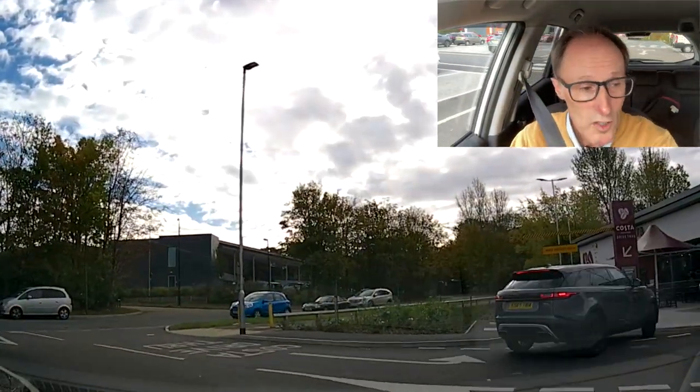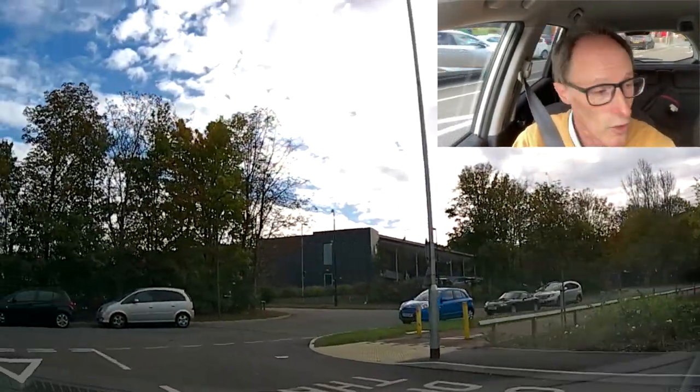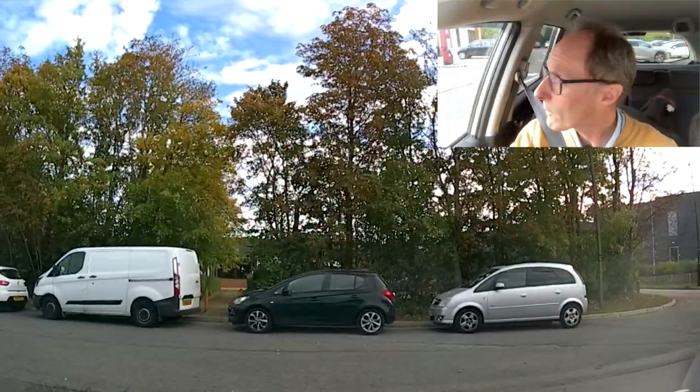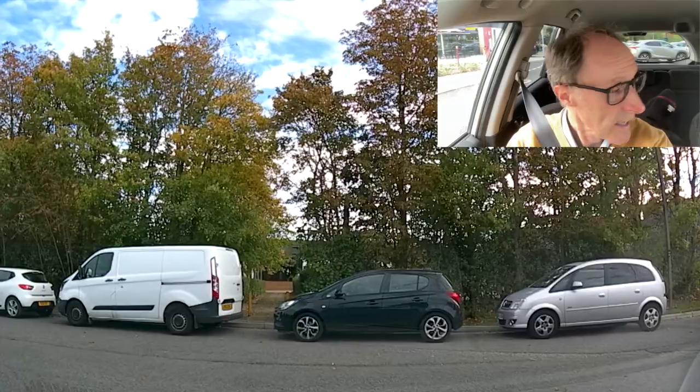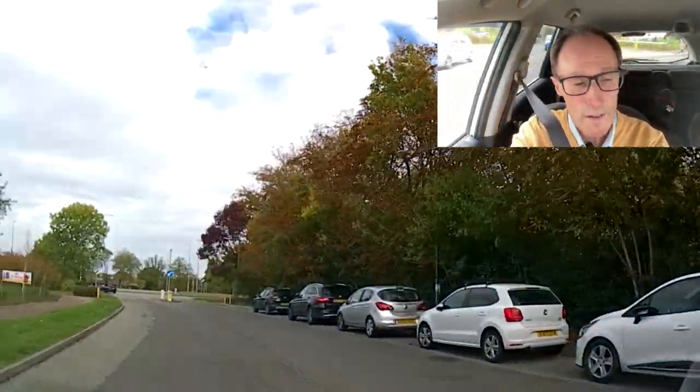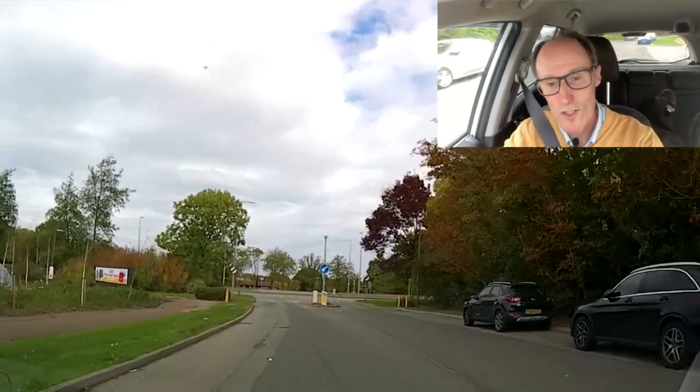And there we go. See you on the next lesson. If you like watching the drive-through and you want to watch others, I'll put a playlist at the top for you and at the bottom in the description, so you can watch other drive-throughs I've done in the past. Take care — safe driving everybody.